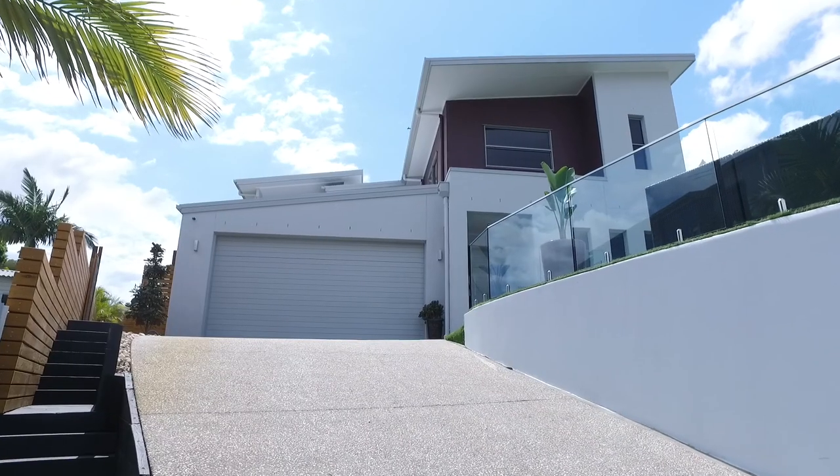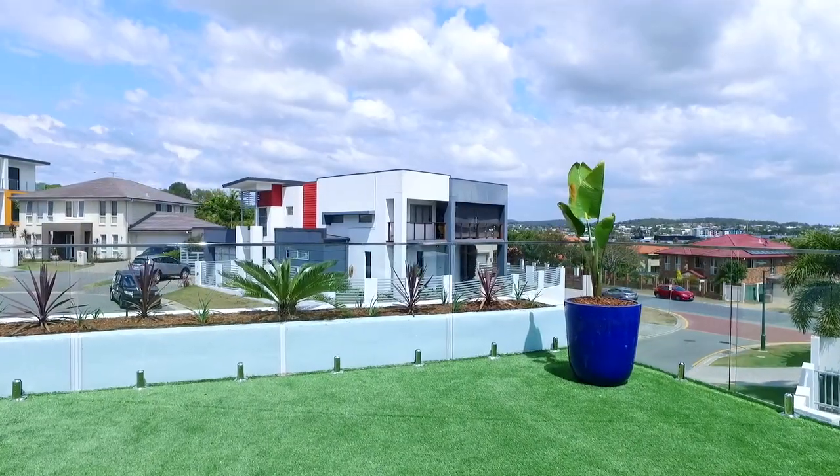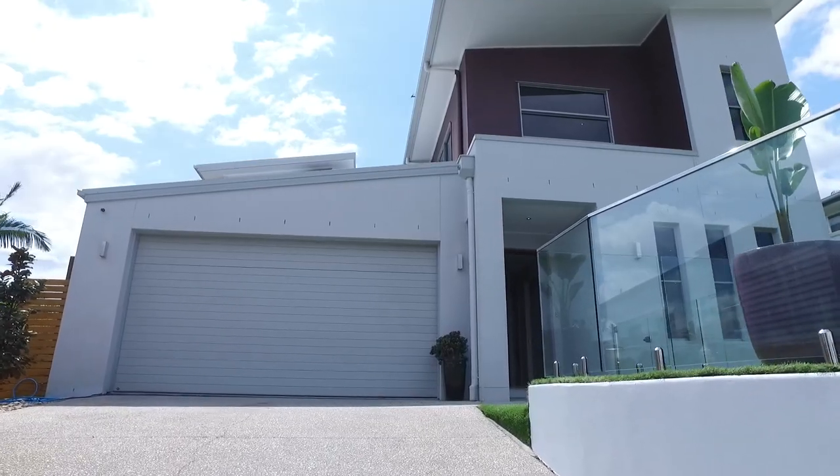Tucked away in the prestigious Park Hill Estate, on an elevated 551 square meter block of land, this family home leaves little to do except sit back and relax. My name is Paul Shelton, and welcome to Eight Heath Place in Murray.